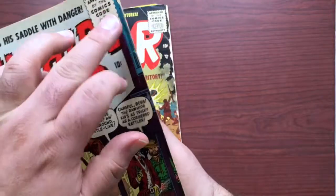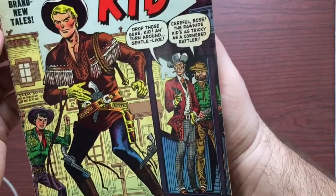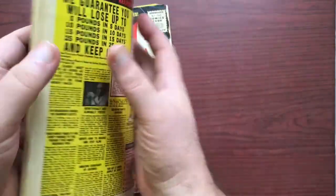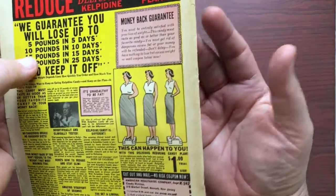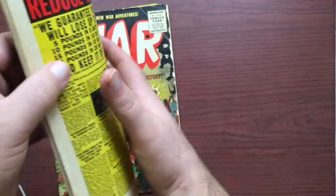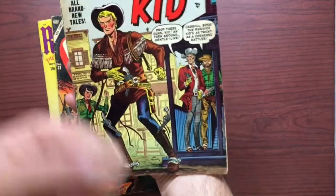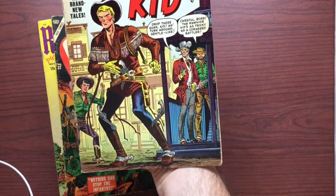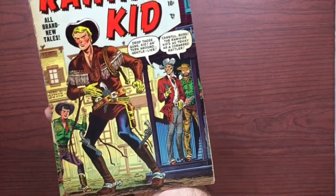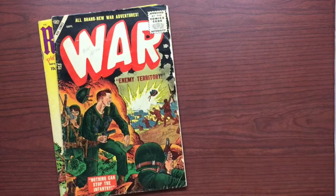I'm going to call this a 5. We've got the spine split, the fold there, a little piece out, a small tear there. But overall it's got decent eye appeal. Some tears along here, but it's not so bad that I'd call it a 4.5. If you put that in a case, that would be a nice presentation copy. I am going to call that a 5.